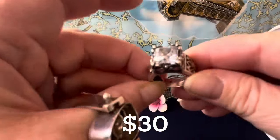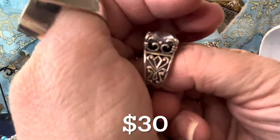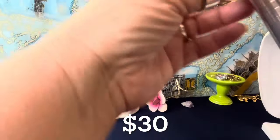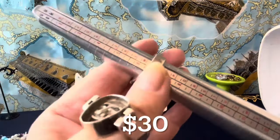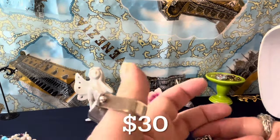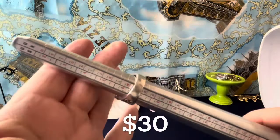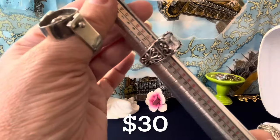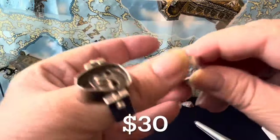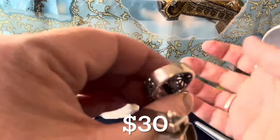Beautiful Sopata CZ ring, signed with the Sopata arrow and 925. Look at the beautiful scroll work on it — I think it looks lovely. That is a CZ and this is $30 as well. This one is right around a six and a half, maybe six and three-quarters. Look how beautiful the CZ is — beautiful Sopata, a very nice sized and well-made ring. Well-made in the back too.